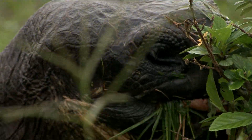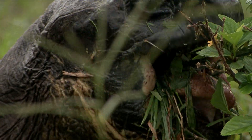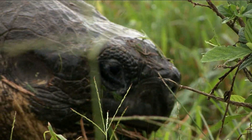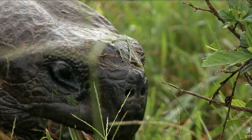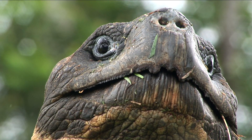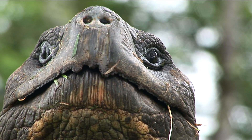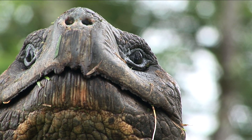Didn't anyone ever teach you to chew with your mouth closed? Well, excuse you — what manners? I wouldn't want to have this tortoise over for dinner. All tortoises are herbivores, eating only plants. They usually get their moisture from the dew and the vegetation.